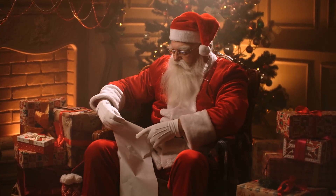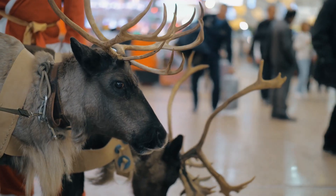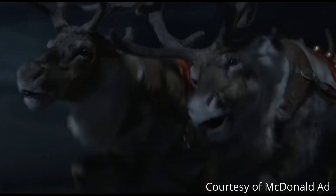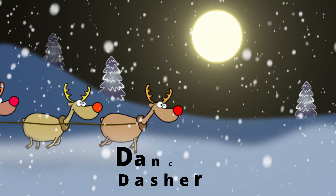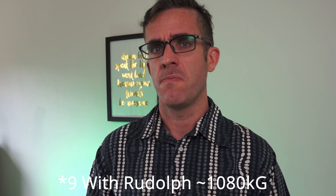We also cannot forget Santa himself. He's a little on the heavier side — every time he goes to someone's house people leave out milk and cookies — so he's probably around 100 kilos. Now we're looking at nine tons plus 100 kilos. But we've also forgotten the main power engine: his reindeer. A reindeer weighs about 120 kilograms. We have Dasher, Dancer, Donner, Blitzen, Vixen, Comet, Cupid, and of course Rudolph — that's eight reindeer at 120 kilos each, about 960 kilograms total. Let's round that up to another ton. So we've got just over 10 tons with Santa, sleigh, and reindeer.